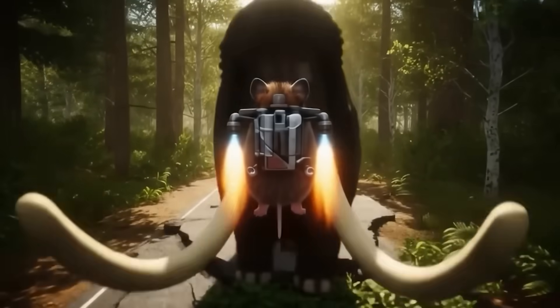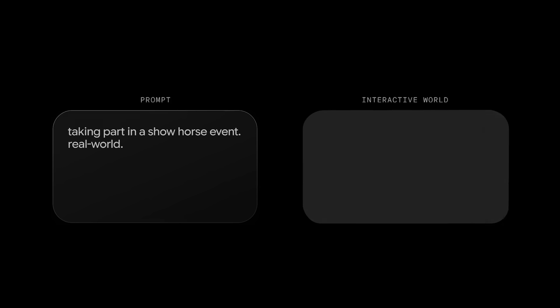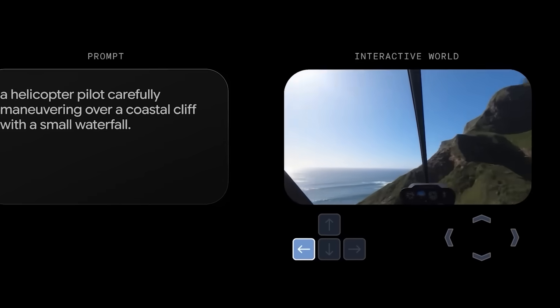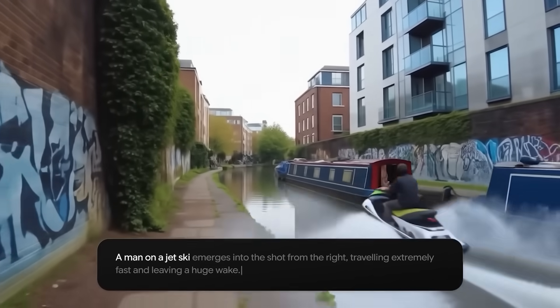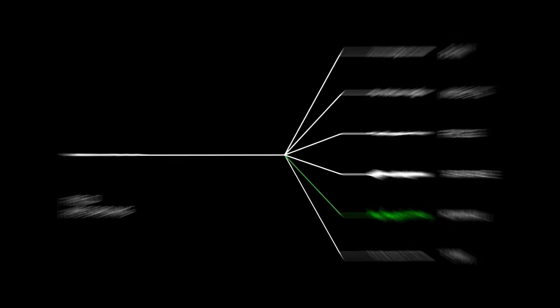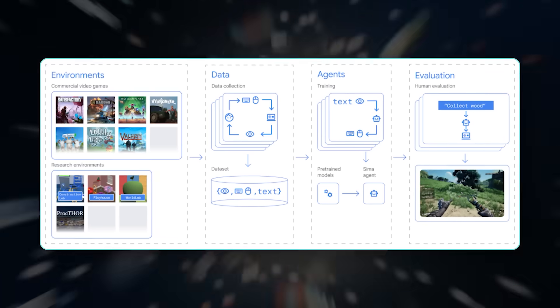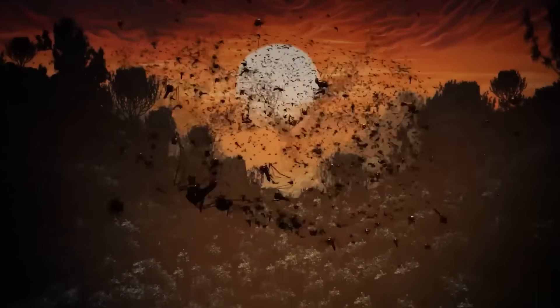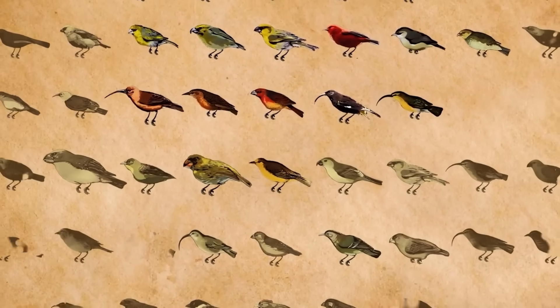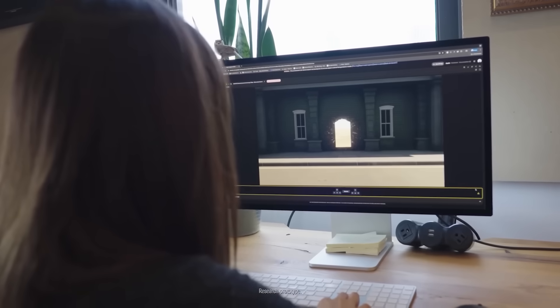Genie 3 can handle both extremes. You can also prompt specific events mid-session — change the time of day, add characters, trigger a storm. That kind of interaction lets you not just move through the world, but shape it as it runs, making it perfect for agent training or dynamic storytelling. They've tested Genie 3 with their SEMA agent too. The model doesn't know what the agent wants to do — it just reacts to the moves it makes and simulates the outcome. That's ideal for training agents in unpredictable scenarios. Genie doesn't have to understand the goal; it just needs to show what would happen.